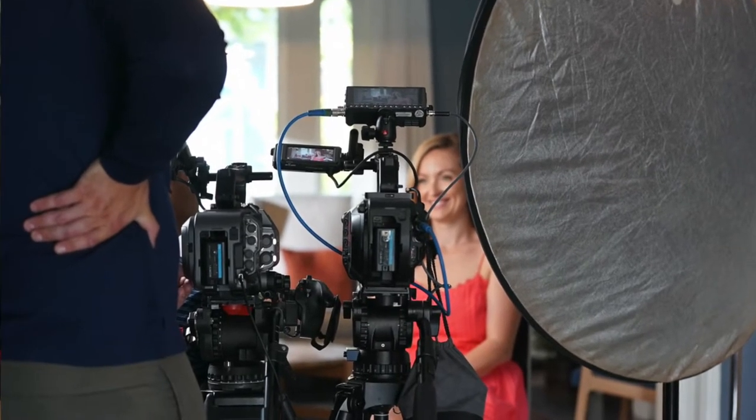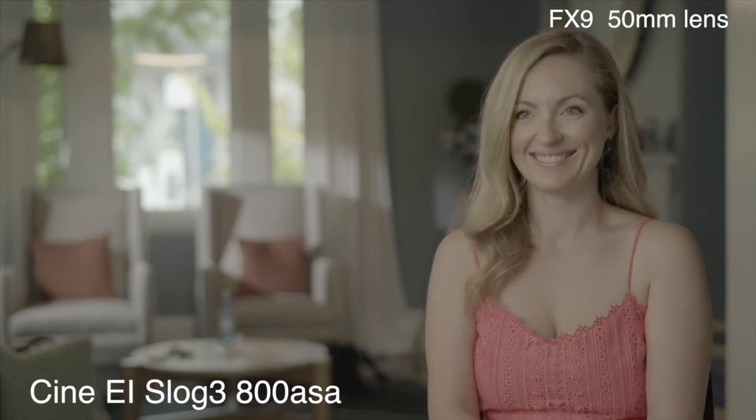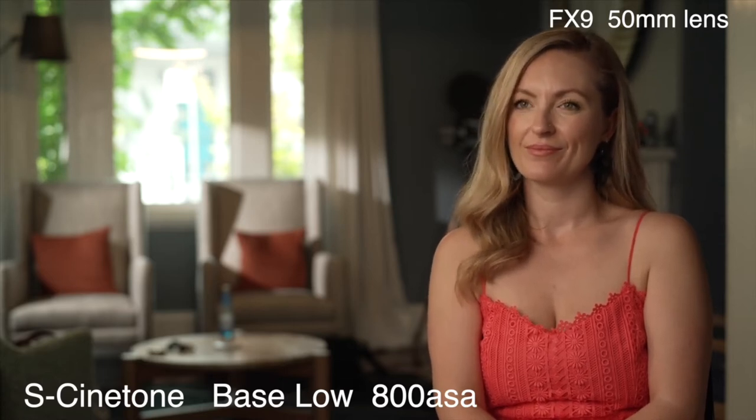Let's look at our dual ISO tests, where we compared 4000 ASA to 800 ASA. We created a scenario of a typical interview shoot. First is the FX9 on a 50mm in Cine EI S-Log3 at 800 ASA — an incredibly clean picture. Then we switch to S-Cine Tone mode, which is effectively like shooting S-Log with a LUT baked in — great for turning around material quickly. As a comparison, 709 is definitely harsher; the S-Cine Tone has a much nicer roll-off and better skin tones.